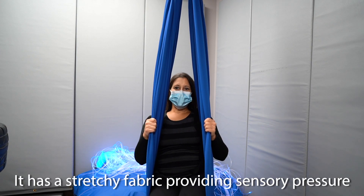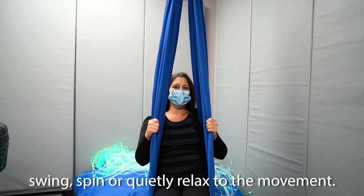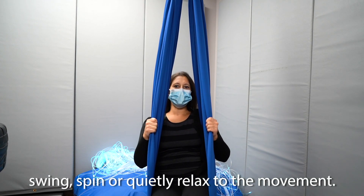And this is our air walker swing. It has a stretchy fabric providing sensory pressure and a fun private space to bounce, swing, spin, or quietly relax to the movement.